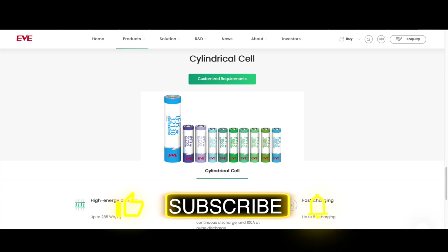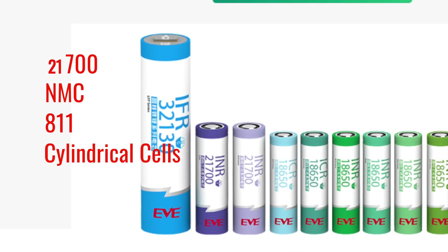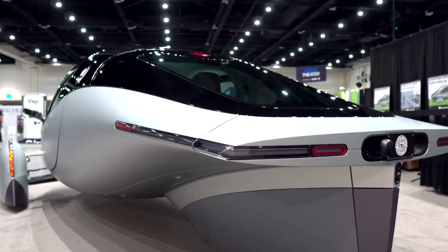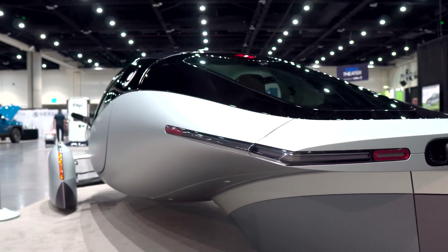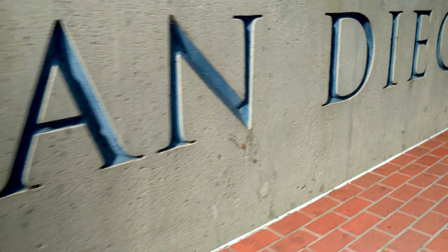Aptera will be using EV Energy Co.'s 21700NMC811 cylindrical cells — quite the name — as part of the structural battery packs for its vehicles. These battery packs will be produced in San Diego.